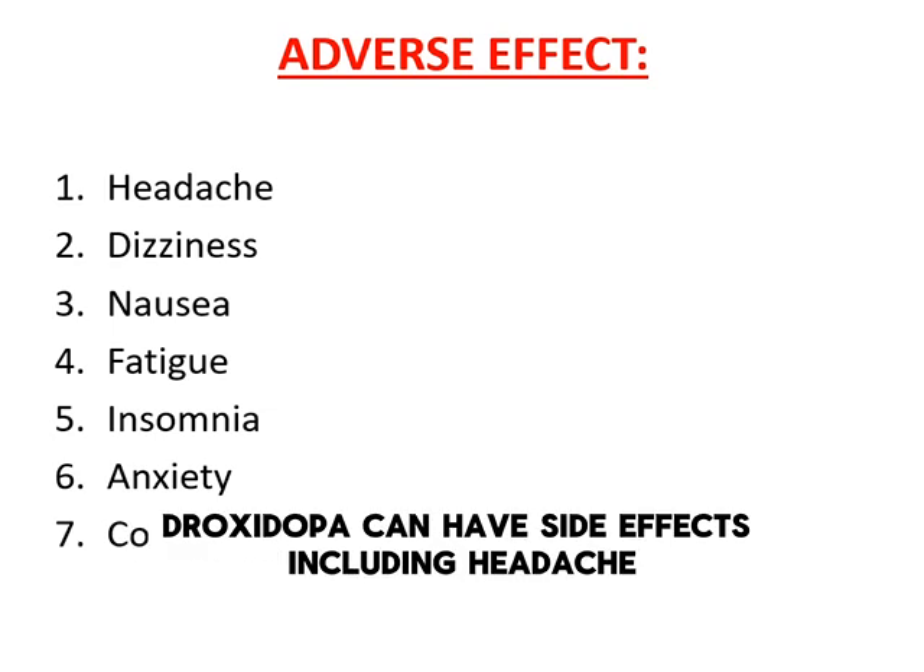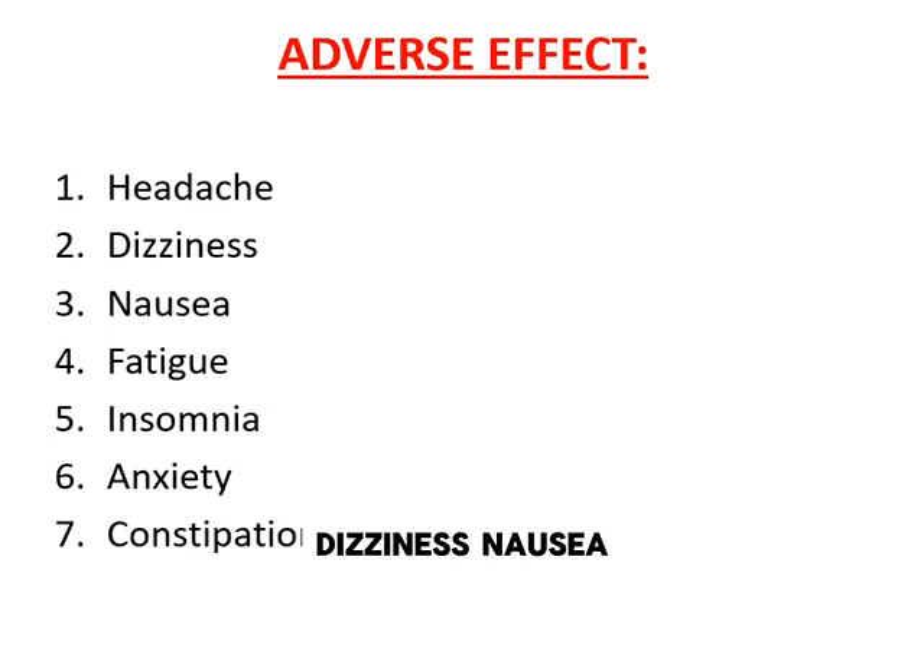Like any medication, droxedopa can have side effects, including headache, dizziness, nausea, fatigue, insomnia, anxiety, and constipation.